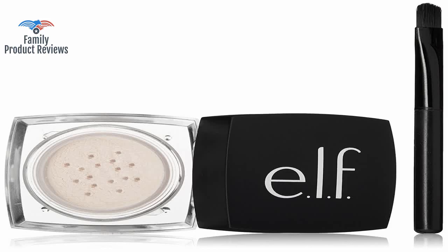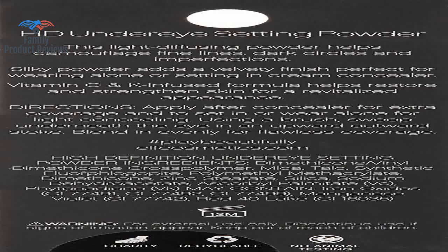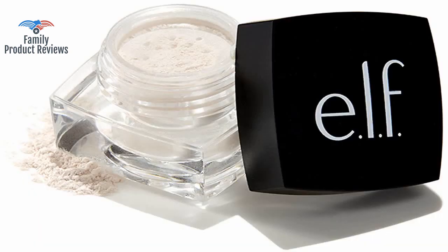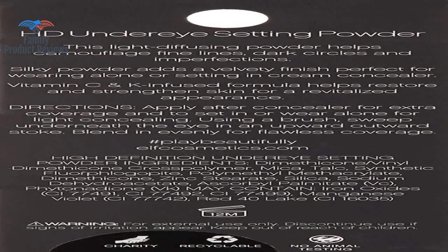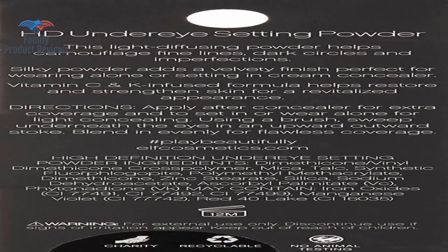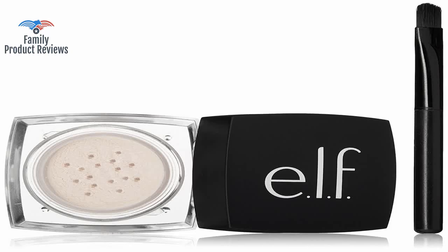The powder was in the original package, however, the package was not taped or sealed closed in any way, which is fine, aside from the fact it seems tampered with. But you get what you pay for, and this is only a drugstore product.